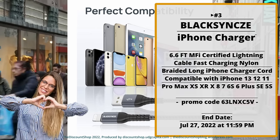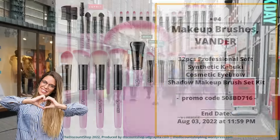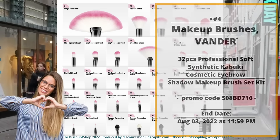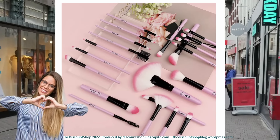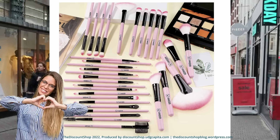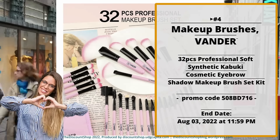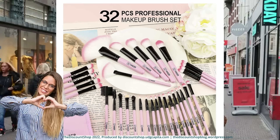Number four: Makeup Brushes — 32-piece professional soft synthetic kabuki cosmetic eyebrow shadow makeup brush set kit. This set is soft and silky to the touch, made of high-quality synthetic, no-shedding, cruelty-free bristles, and perfect for contouring, highlighting, and blending. Great for beginners. Save 50% off with promo code 508BD716. This offer ends August 03, 2022 at 11:59 PM.